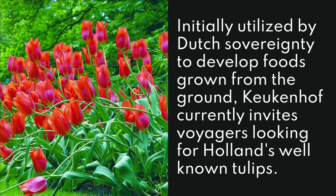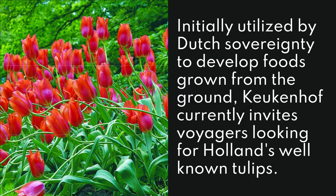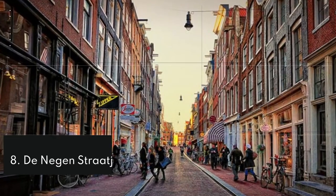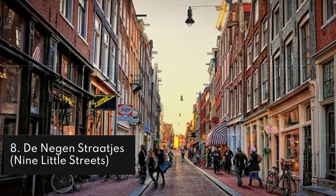7. Keukenhof. Originally utilized by Dutch sovereignty to develop foods grown from the ground, Keukenhof currently invites visitors looking for Holland's well-known tulips.